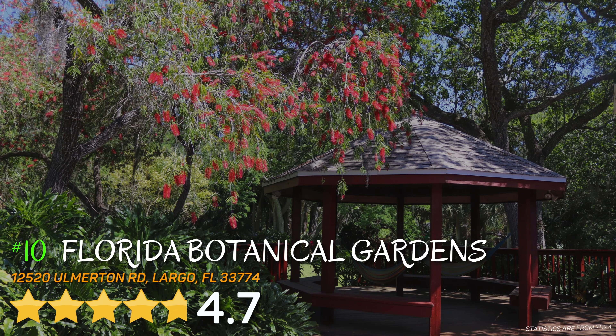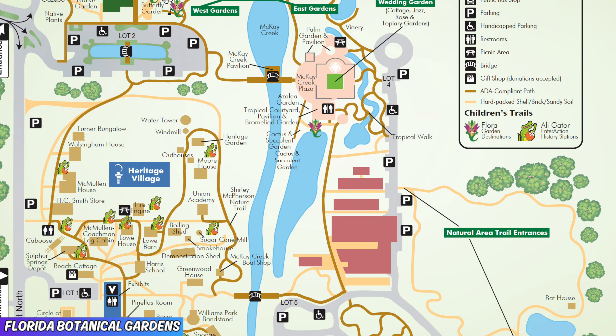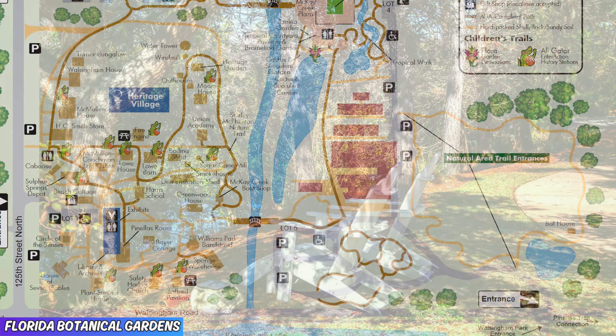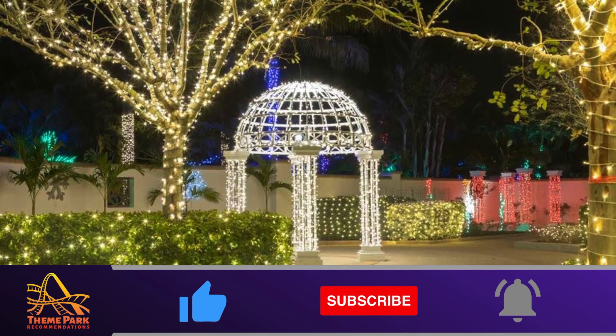This helpful Tampa Bay Top 10 starts off with number 10, the Florida Botanical Gardens, featuring a 4.7 out of 5 rating on Google. Located minutes away from the downtowns of Tampa and St. Petersburg, the Florida Botanical Gardens offers 100 acres of lush and diverse natural habitats.